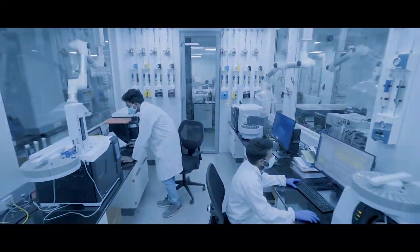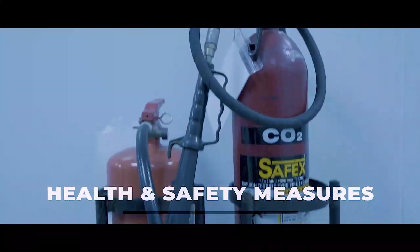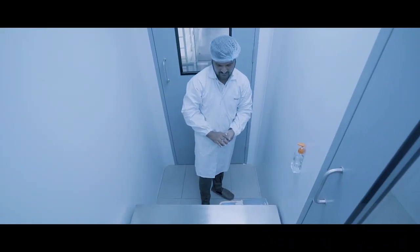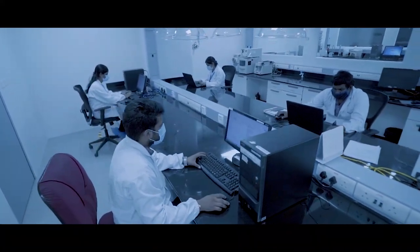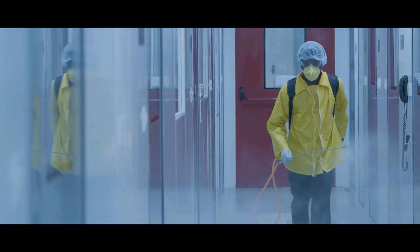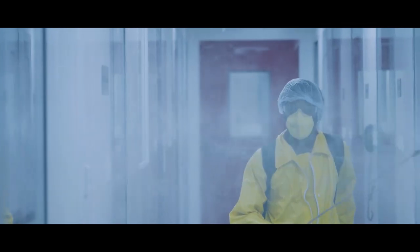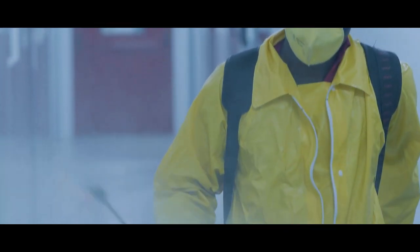The facility abides by stringent and constantly supervised laboratory health and safety measures. Personal protective equipment is provided by the organization and utilized by all laboratory personnel in compliance with international health and safety standards. The facility's health and safety measures are also compliant with public health guidelines in consideration with the ongoing global public health crisis. Social distancing and regular disinfection of the facility are regularly followed and supervised.